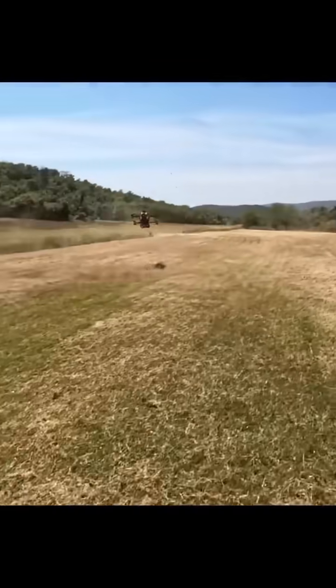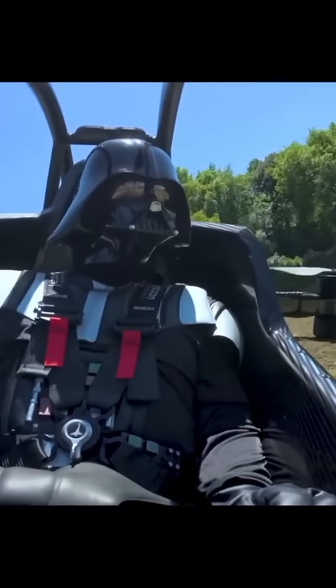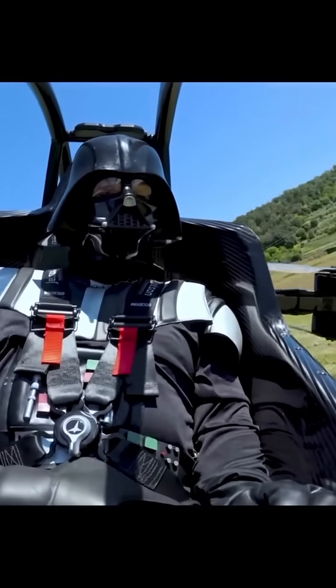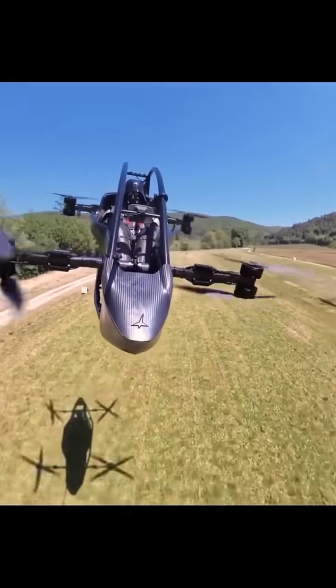You just strap in, grab two joysticks, hit the throttle, and boom — you're in the air! Like full-on human drone status. No traffic, no roads, just sky. Whether you're flying to your cabin or flexing in front of your neighbors, this thing turns heads.